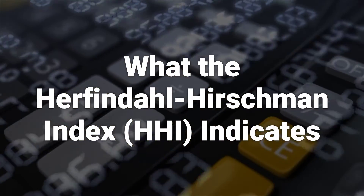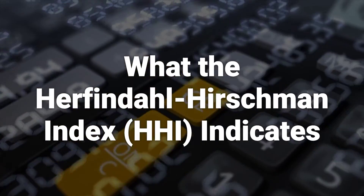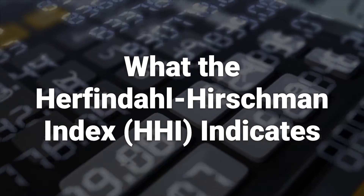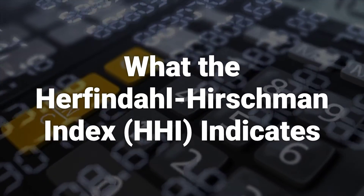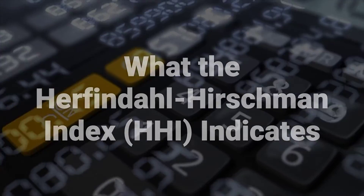The HHI indicates market concentration and competition, with lower values reflecting less concentration and more competition. A range of HHI values is used to categorize market competitiveness, with higher values indicating higher market concentration.